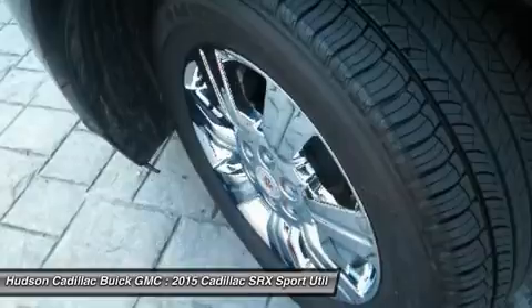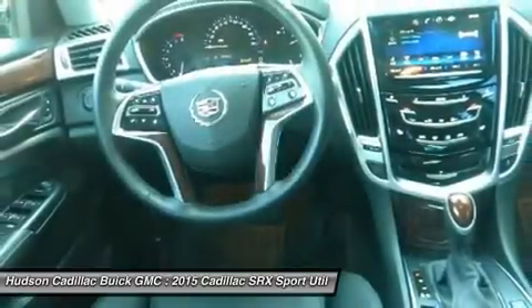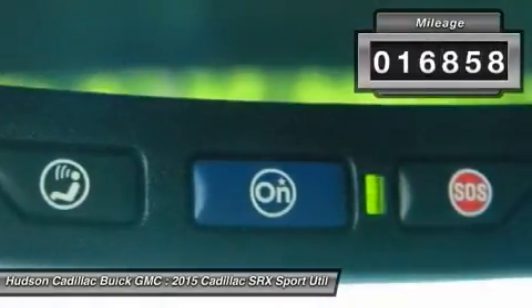Luxury lovers will delight in the new stylish handcrafted cabin. And for technology lovers, the list of high-tech features is just too long to list and is priced below $45,000. This vehicle has less than 20,000 miles.